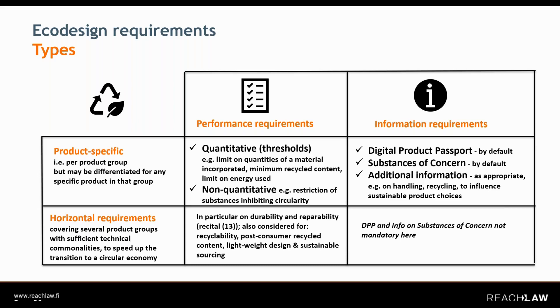Non-quantitative performance requirements can take the form of a restriction of substances which are inhibiting circularity. On the other hand, we have information requirements, and these will include at least requirements on the digital product passport for regulated products, and also requirements governing substances of concern and information to be transmitted for those.